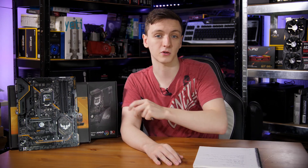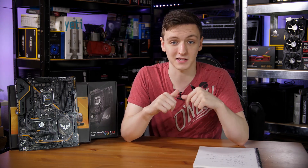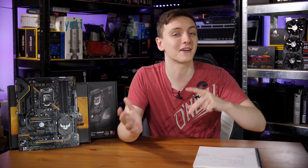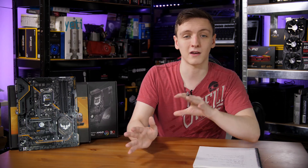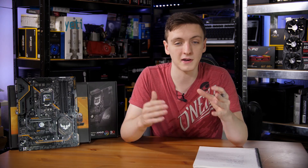If you want to see more on the Z370 motherboards, video reviews for two ASUS boards are going live at the same time as this video. There's also a live stream tonight at 8pm UK time covering Gigabyte's Z370 board. For pricing and availability, check the links in the description below.